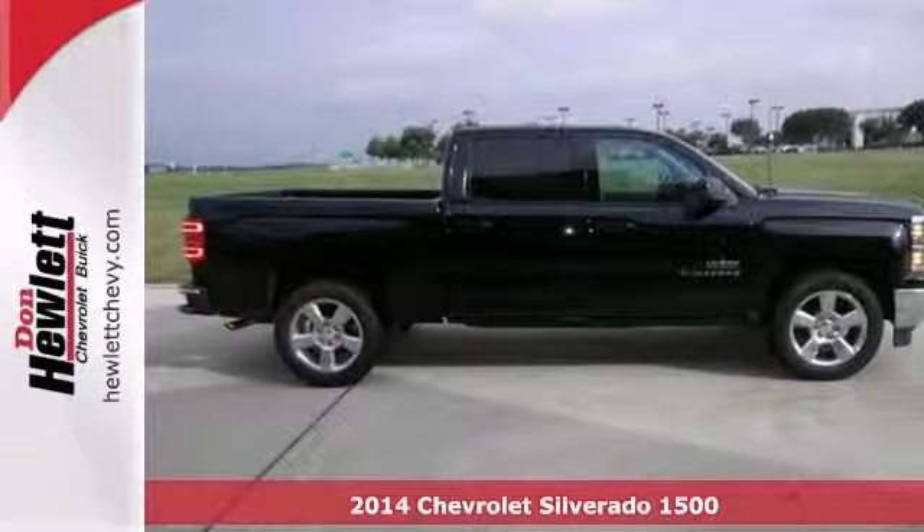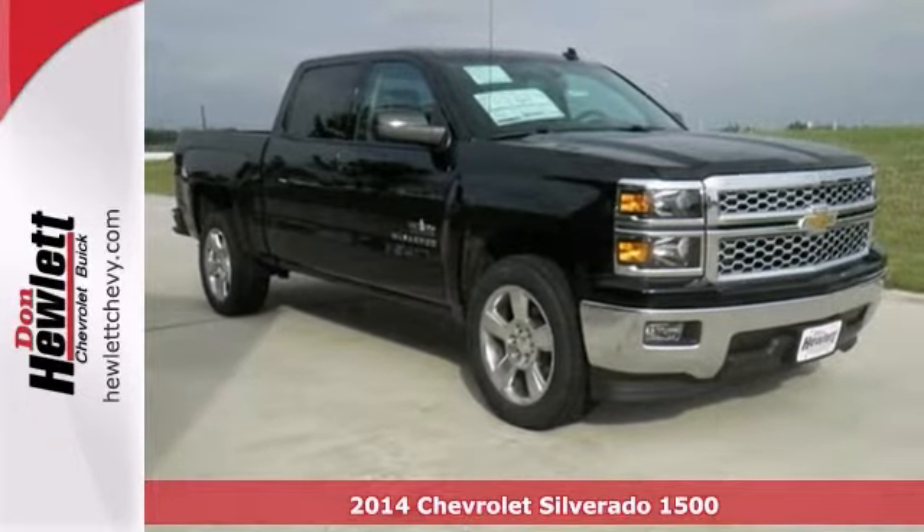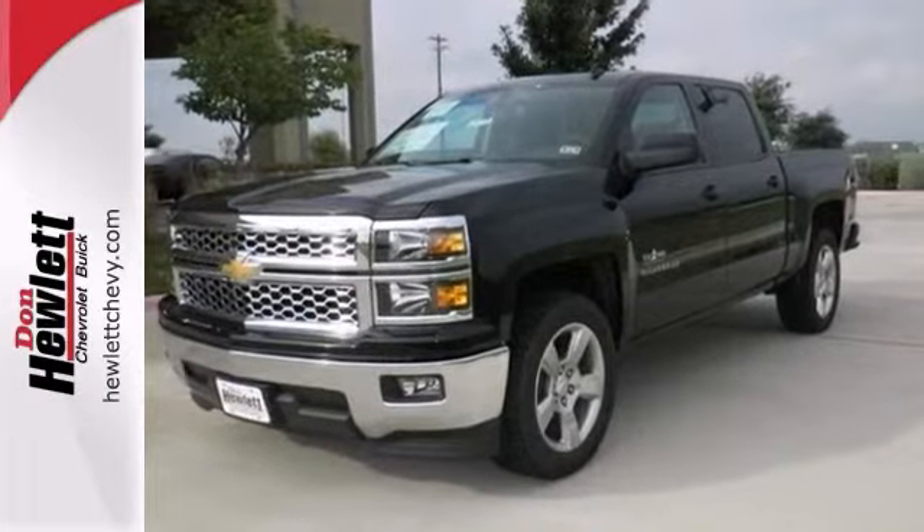You're going to like this 2014 Chevrolet Silverado 1500 1LT. This one's got a lot to offer, including the fog lamps, privacy glass, and a CD player.